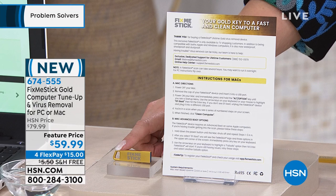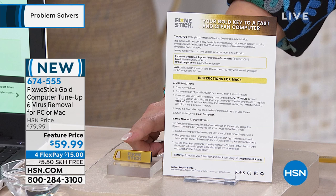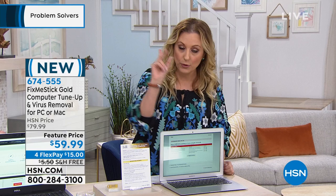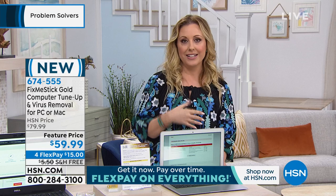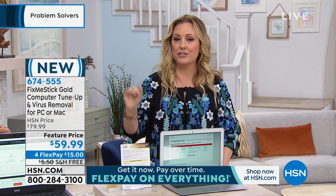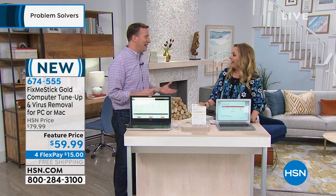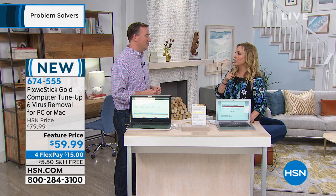If you buy FixMeStick elsewhere, it's $59 for one computer for one year — you have to pay another $59 every year. Here at HSN, it's $59.99 for life for three computers — three times as many computers and you never have to renew. That's our exclusive deal. Joe Harrison is here. My MacBook Pro is about 10 years old and I was going to get a new computer, but FixMeStick sped it right back up. When you do a deep clean, it gets rid of all the viruses, Trojans, malware, and everything slowing down your computer.